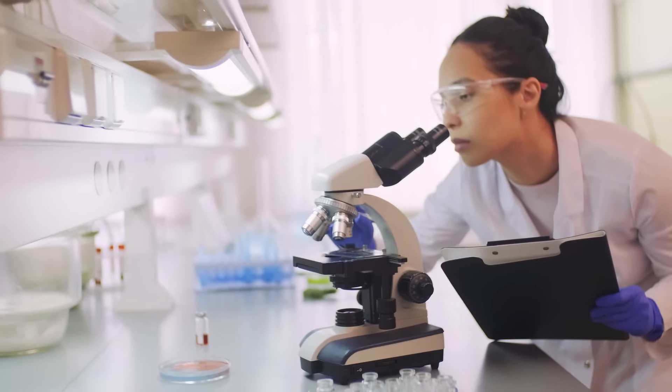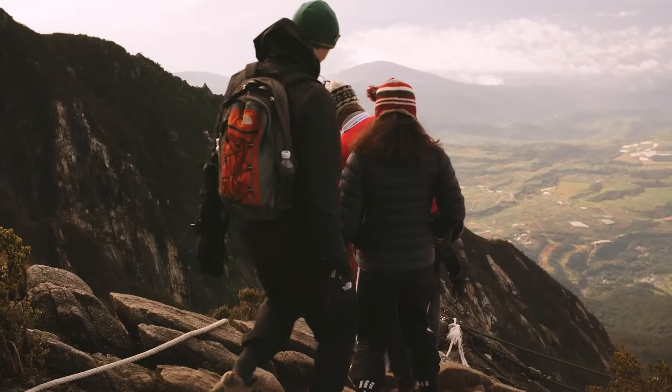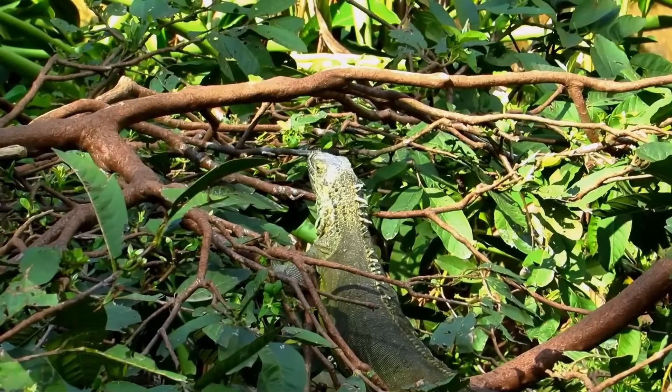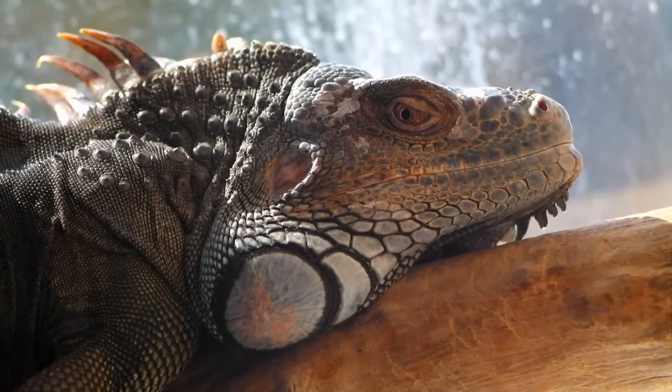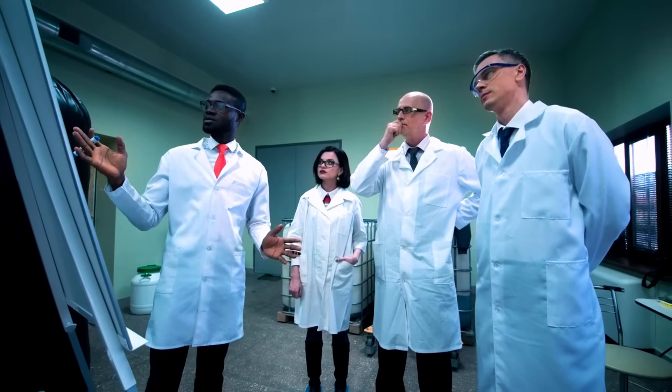According to analysis, this discovery is important because the Bright Angel Trail traces demonstrate that vertebrates exploited lateral sequence gaits early in their evolutionary history, which scientists did not previously know.